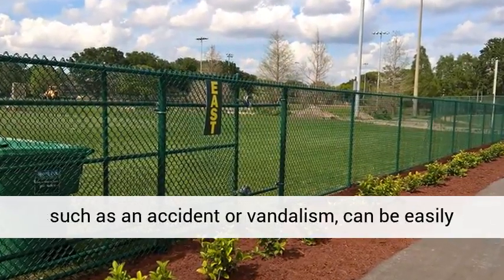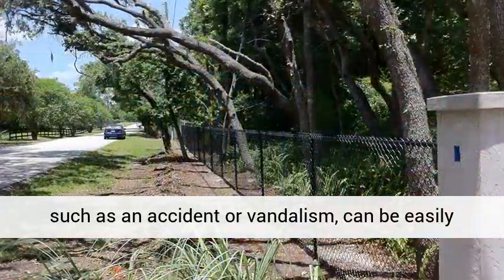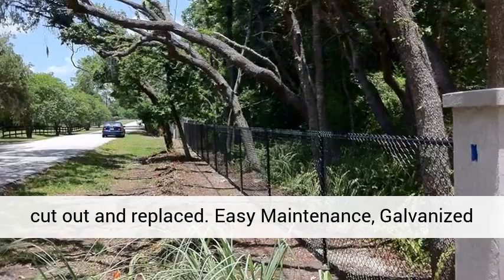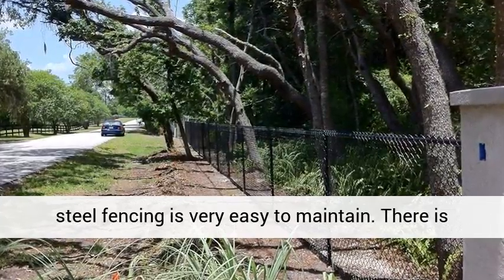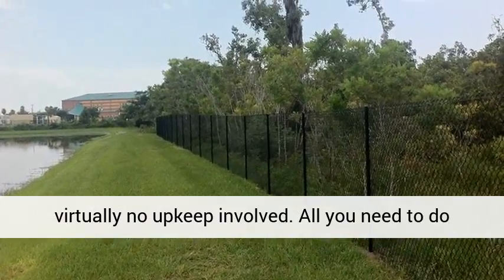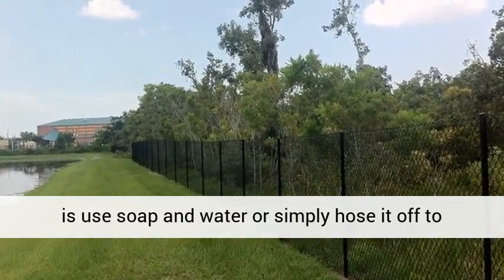Temporary use chain-link fencing: because of the design used to create chain-link fencing, the steel posts can be easily pulled out of the wire and the ground, and the fencing itself can be rolled up and moved to a different location.